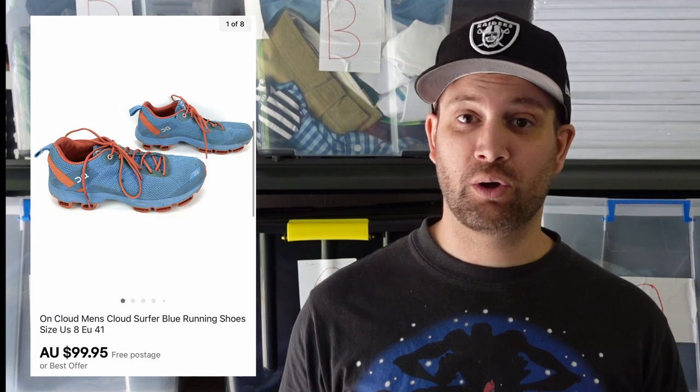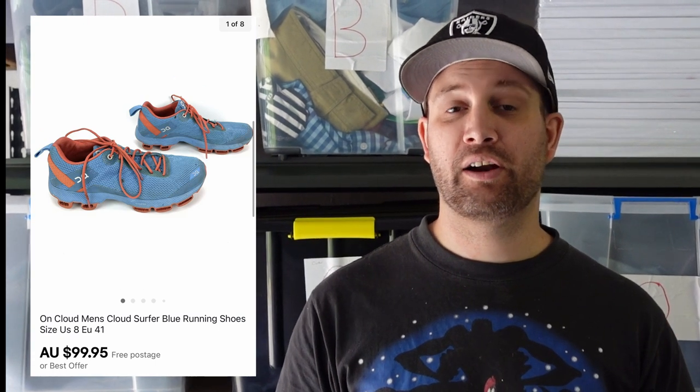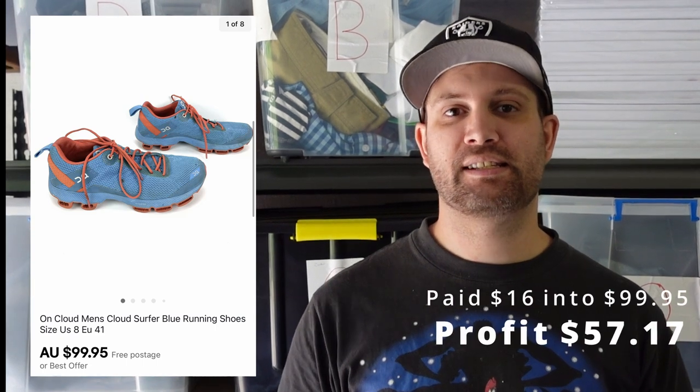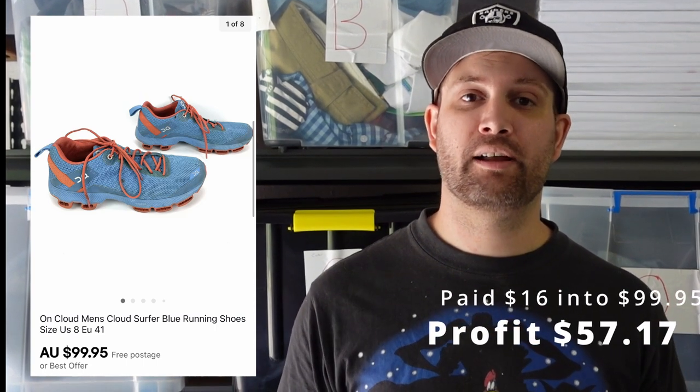A brand that we don't get to see a lot in Australia is OnCloud, but they're a great brand. I picked this pair up from Savers for $16. It ended up selling for $99.95, making us $57.17. So keep your eye out for OnCloud — very, very popular brand of running shoes.